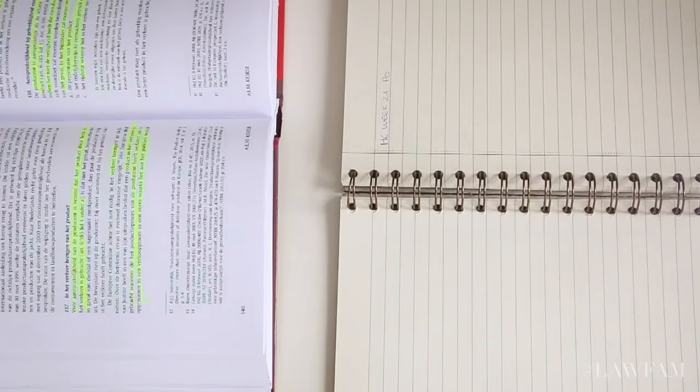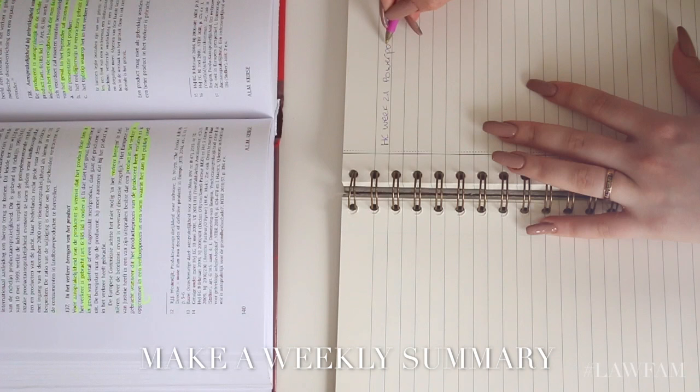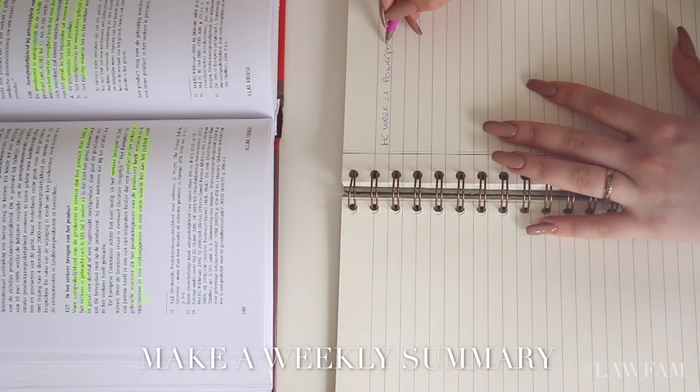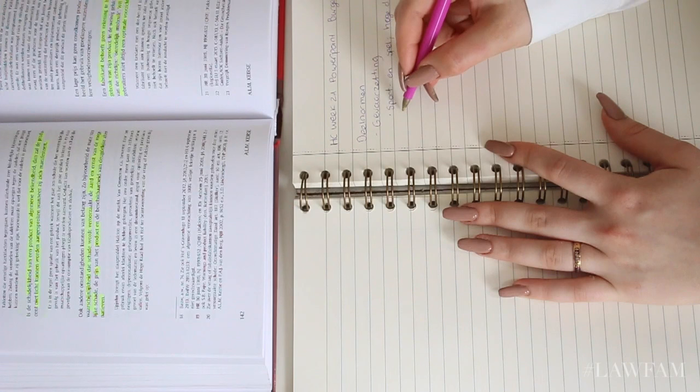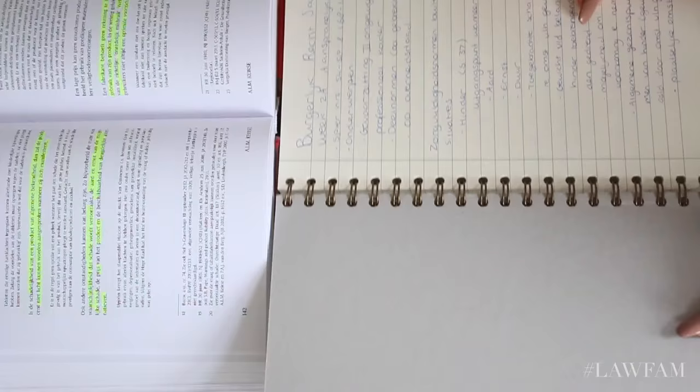The last thing I like to do is make a summary or revise all the courses I have to do. I try to do this every week, but honestly, a lot of times I don't have enough time. But it's a great way to really remember and understand all the important stuff. I use a pretty notebook I got from Hema to revise everything.